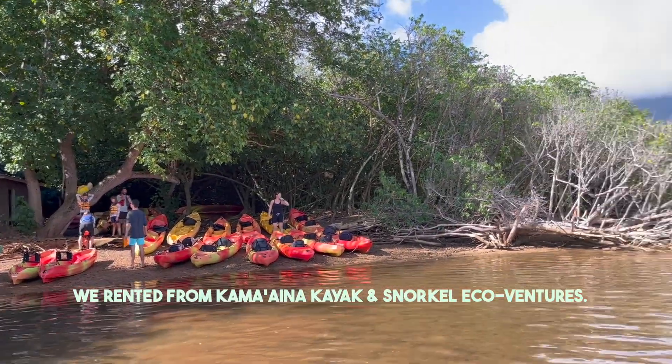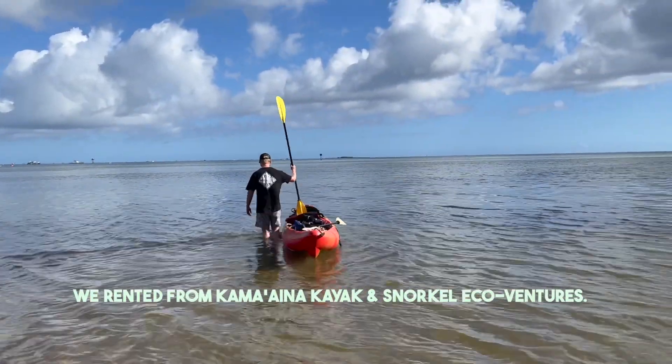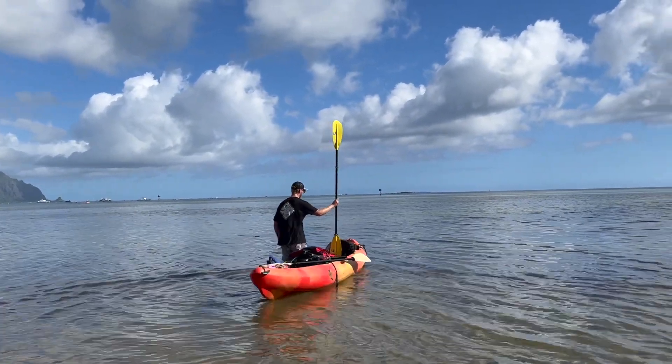Here's where we got our kayak. We are walking it out, and once we're deep enough we can hop in and start paddling to the sandbar. They say it's about a mile.